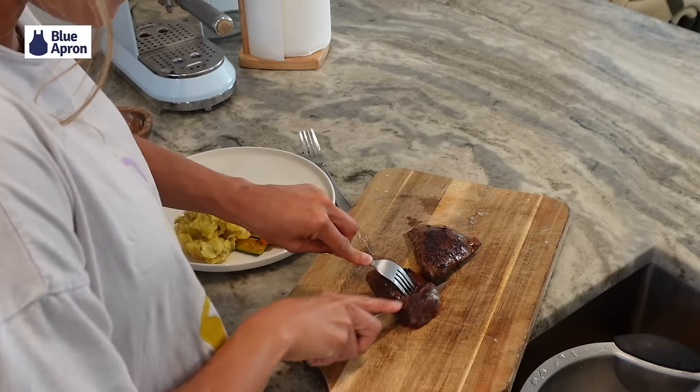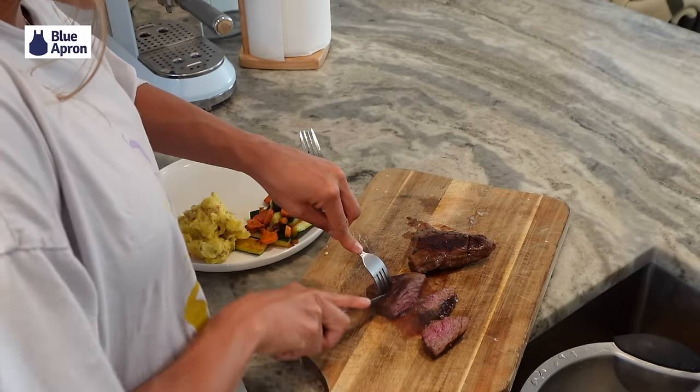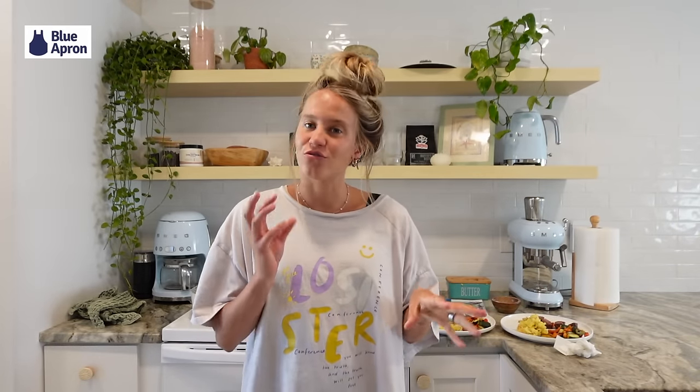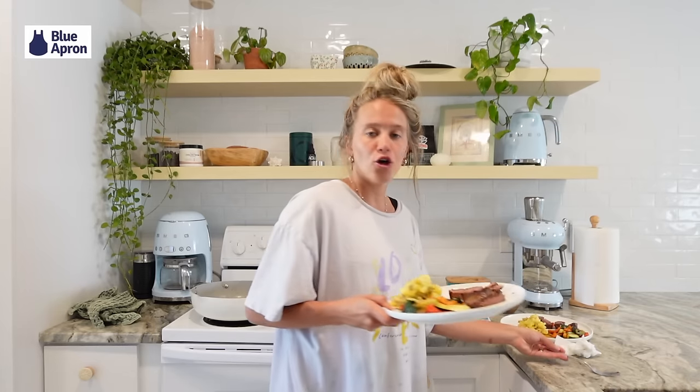I wish you could smell our kitchen right now because it smells amazing. Look at this — look at that steak, it's like the perfect amount of pink. And these mashed potatoes — oh my gosh, I'm so excited. I don't know why I'm so excited about the potatoes but I am. Everything turned out so good — I've already tasted everything because I always eat while I'm cooking.